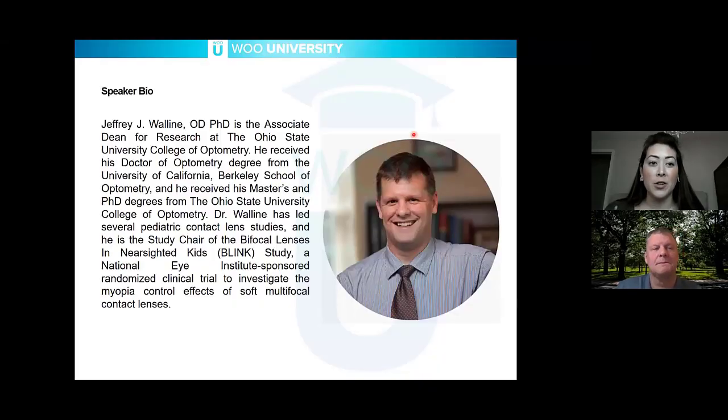It's now my pleasure to introduce Dr. Walleen. He is an optometrist and a PhD at the Ohio State University College of Optometry. He received his Doctor of Optometry degree from the University of California, Berkeley, and then his Master's and PhD from Ohio State University. Dr. Walleen has led tons of studies and is not only an amazing researcher but an amazing educator. We are very lucky to hear from him today.